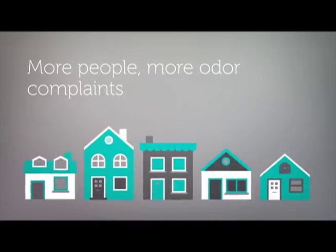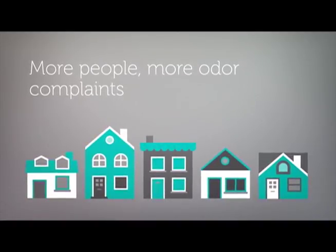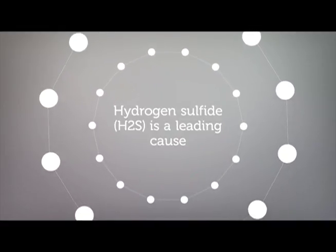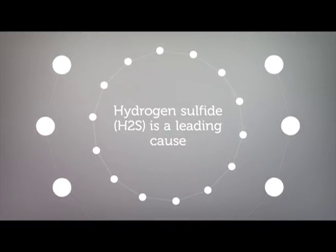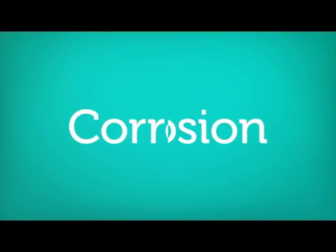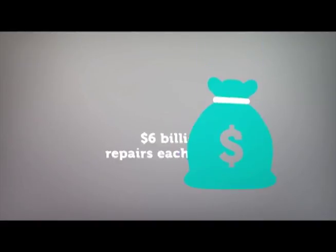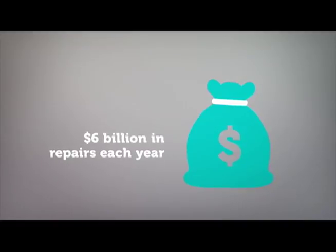With growth in population, each year there are more and more odor complaints. Hydrogen sulfide, or H2S, is the leading cause of odors related to municipal sewage. Corrosion is expensive — National Sewer Rehabilitation estimates the cost of corrosion related to hydrogen sulfide at six billion dollars a year.